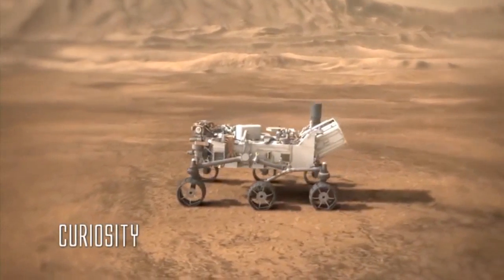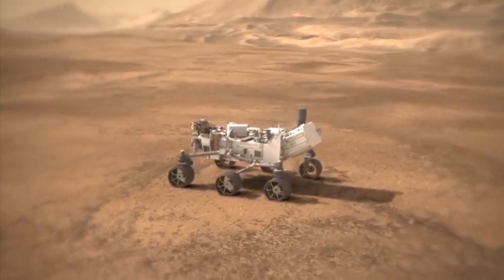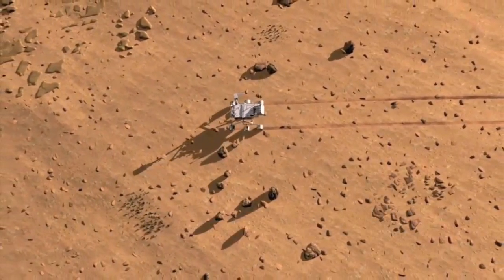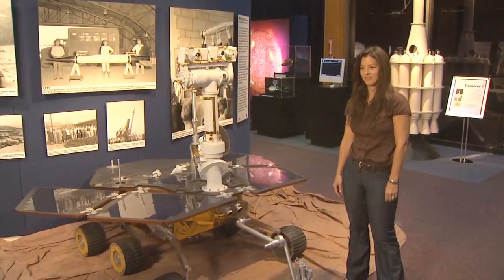Named Curiosity, this rover is scheduled to work for at least one Martian year, or about 686 Earth days, and has been designed to explore a much greater range than any previous Mars rover. Here is aerospace engineer Jessica Collinson to tell us a little more about the MSL.